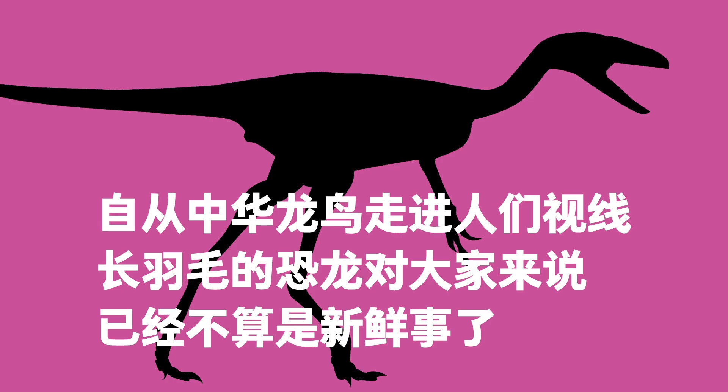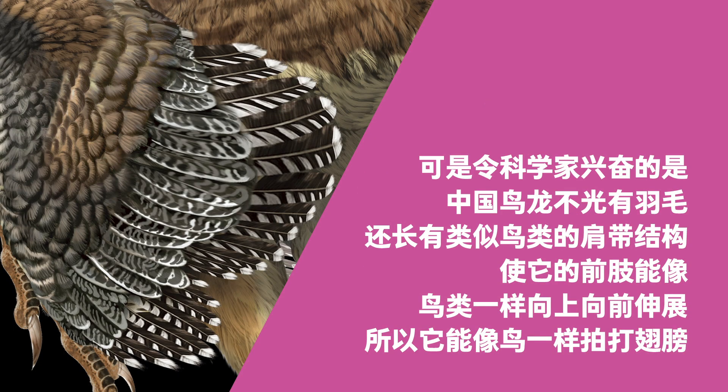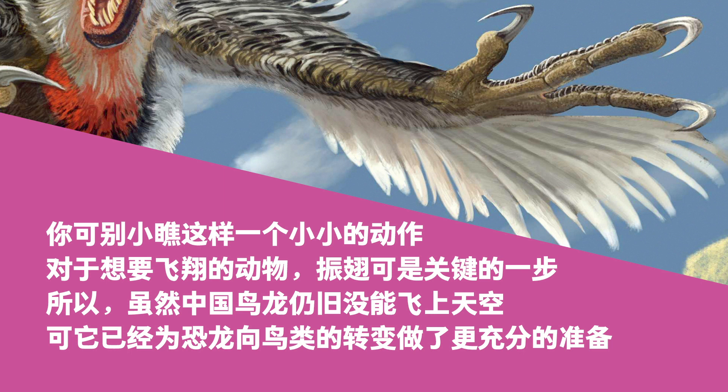The discovery of feathered dinosaurs was not exciting news after Sinosauropteryx. But Cynornithosaurus fascinated scientists, because apart from feathers, it had bird-like shoulder girdles, which allowed the forelimbs to stretch upward and forward, so it could flap its wings like a bird. Flapping may seem a trivial movement, but it is an essential first step for animals that want to fly. Cynornithosaurus was not a flyer, but it was more prepared than earlier dinosaurs, and it was an important step in dinosaurs' transition to birds.